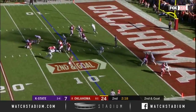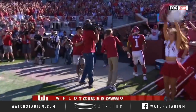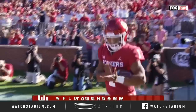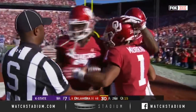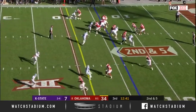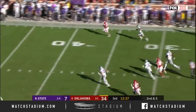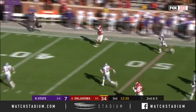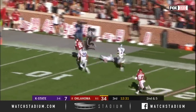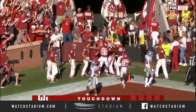Murray runs it, touchdown Oklahoma! If they go down and get a quick score it might be over for the starters. Here's Brooks on first down — hits the sideline, Kennedy Brooks the redshirt freshman from Mansfield, Texas cuts it inside, touchdown Sooners, 86 yards!